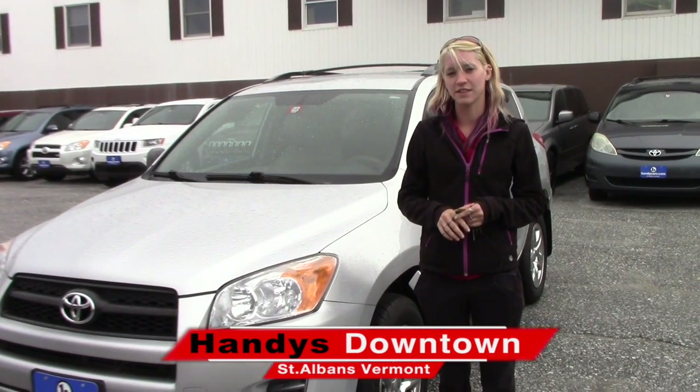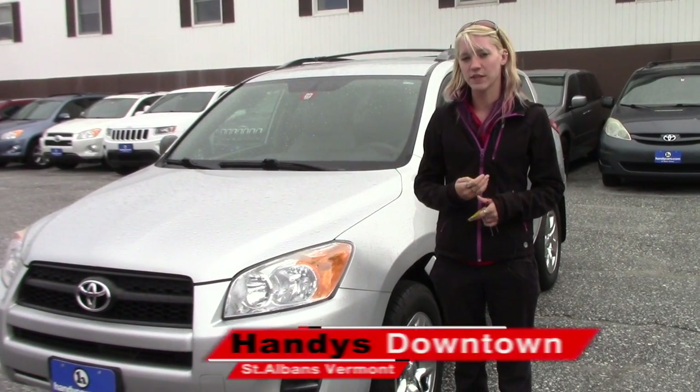Hey Kathleen, my name is Kaelin here at Handys Downtown. Thank you for your inquiry on the 2011 RAV4.